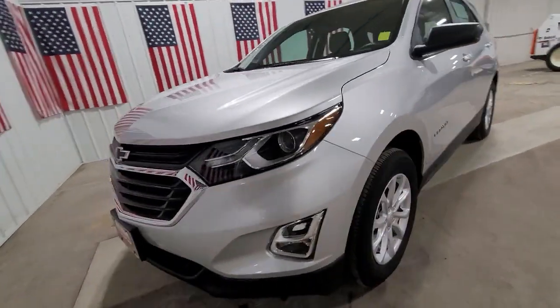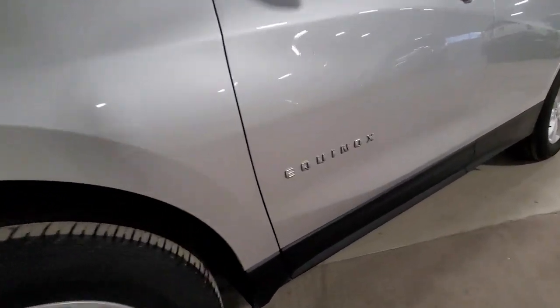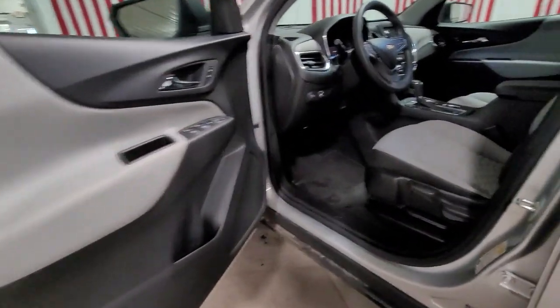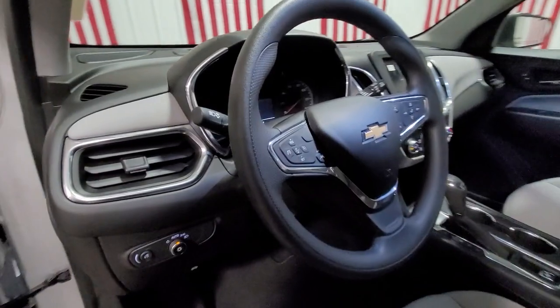Keyless entry, all-wheel drive, lane-keeping assist, heated mirrors, backup camera, keyless start, Wi-Fi hotspot, Bluetooth connection, steering wheel audio controls, aluminum wheels.